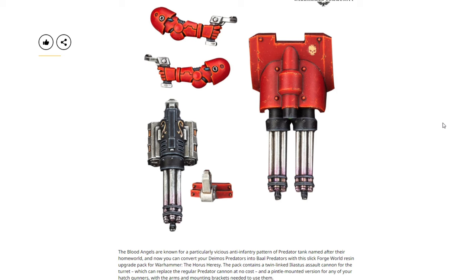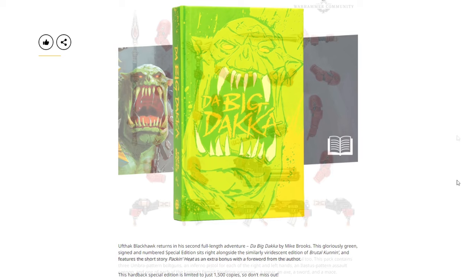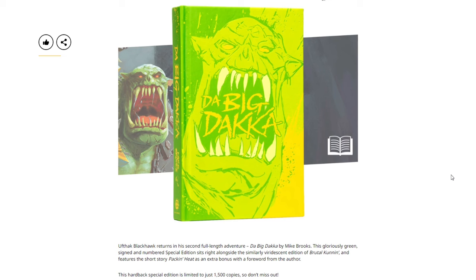On to Horus Heresy — we have the Blood Angels Baal Predator upgrade pack, previously shown off. The Blood Angels are known for a particularly vicious anti-infantry pattern of Predator named after their homeworld. You can convert your Deimos Predators into Baal Predators with this Forge World resin upgrade pack. It contains a twin-linked Elastus assault cannon for the turret, which replaces the regular predator cannon at no cost, and pintle-mounted options for hatch gunners. The pack also includes three Umbra pattern boltguns, an inferno pistol, an Elastus pattern assault cannon, and one each of the Legion's Perdition weapons: a spear, an axe, a sword, and a mace. Very nice looking weapons — the axe, spear, and sword especially.